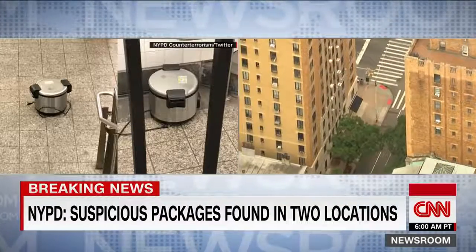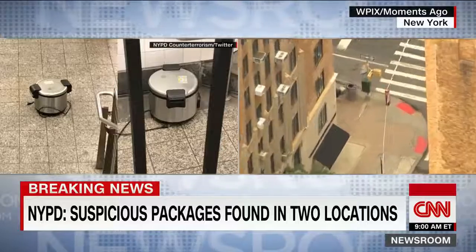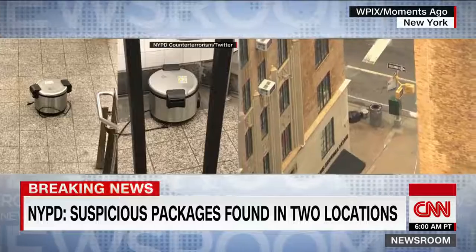A major scare right here in New York City this morning as multiple suspicious packages have been found in two different locations in Manhattan.